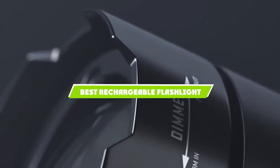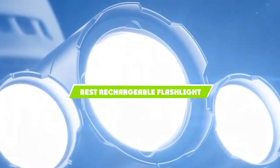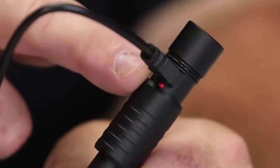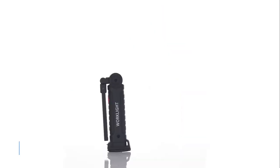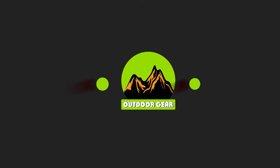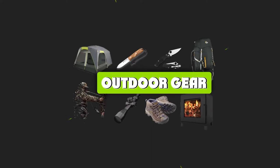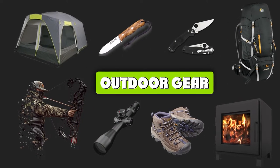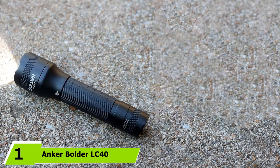If you're looking for the best rechargeable flashlight, here's a list you must see. We made this list based on our personal preference and sorted it based on features, prices, quality, durability, reputation of the manufacturers, and customer feedback. We've also included options for every type of customer, so let's get started.